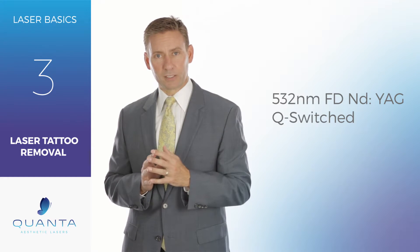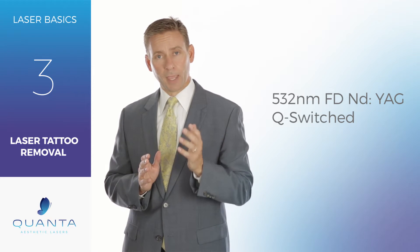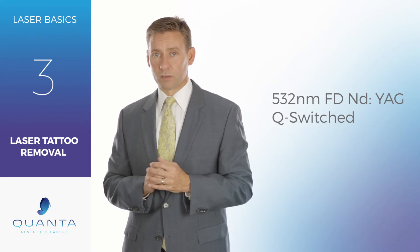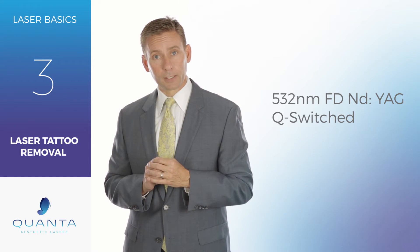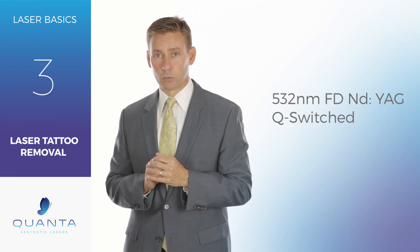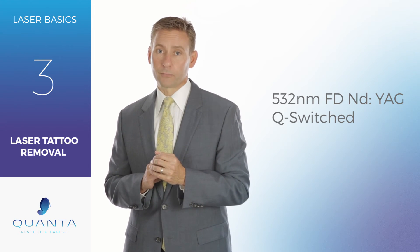If you want to very effectively treat all colors, a key part of that is being able to treat the red and orange spectrum, and that 532 wavelength is really the only wavelength that can effectively treat that spectrum. So when you're looking at bringing tattoo removal into your clinic, make sure that whatever device you have, it does have a 532. Call our aesthetic laser consultants today and we can help you decide which device is right for your aesthetic practice.